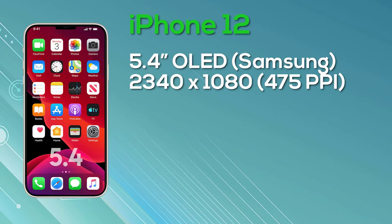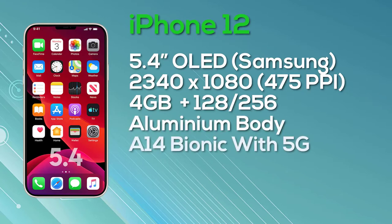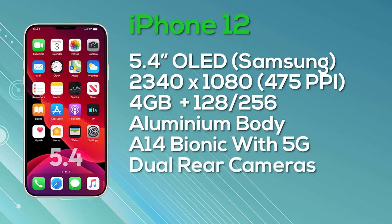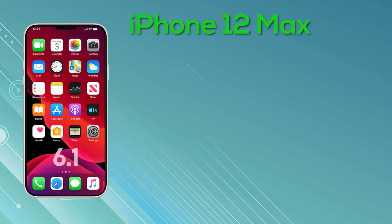Next up is the iPhone 12 Max — to be clear, this is the Max and not the Pro Max. The iPhone 12 Max has a 6.1-inch OLED display, again a Super Retina display provided by Chinese manufacturer BOE, with a resolution of 2532x1170 pixels and 8-bit color depth. It has 4GB of RAM and a choice of 128GB or 256GB storage, powered by the A14 Bionic chip, with 5G connectivity and a dual camera setup. Pricing is $749 for 128GB and $849 for 256GB.